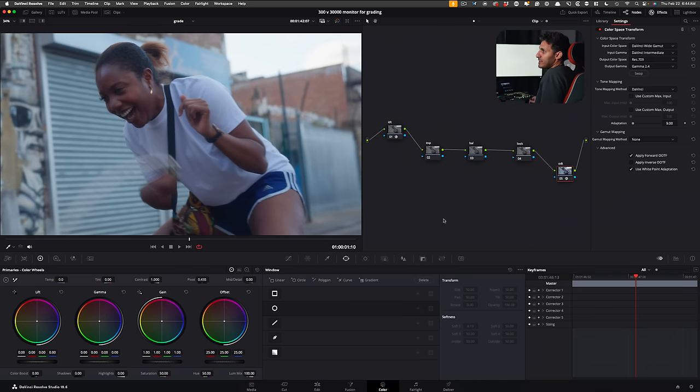We're going to pick up where we left off. Here is my very simple node tree inside Resolve. My IDT — this footage is shot on the FX6, being converted from S-Log3 to DaVinci Wide Gamut. DWG is my favorite working color space inside Resolve. Our output device transform is DaVinci Wide Gamut to 709.